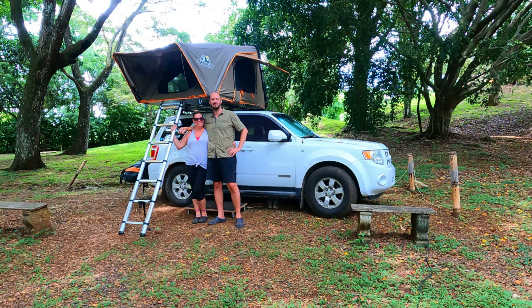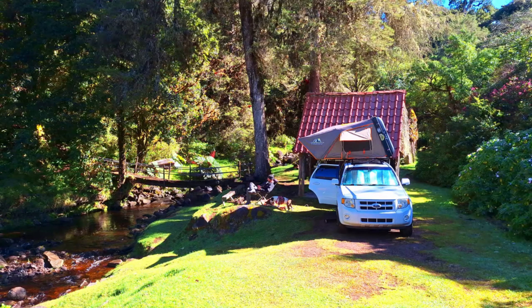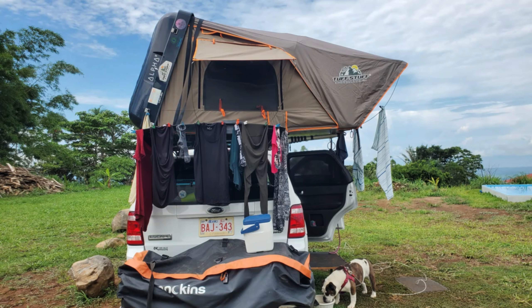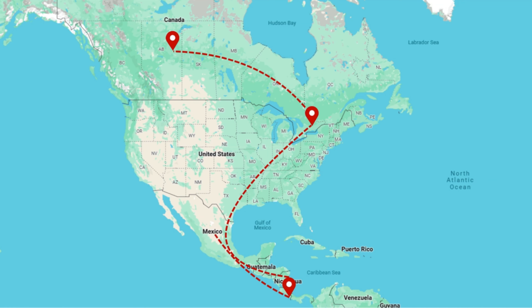We're Chris and Tova, and together with our two Bulldogs, Taker and Penelope, we've spent the past 18 months overlanding in our 2008 Ford Escape Limited. We've been from Canada to Costa Rica and back.